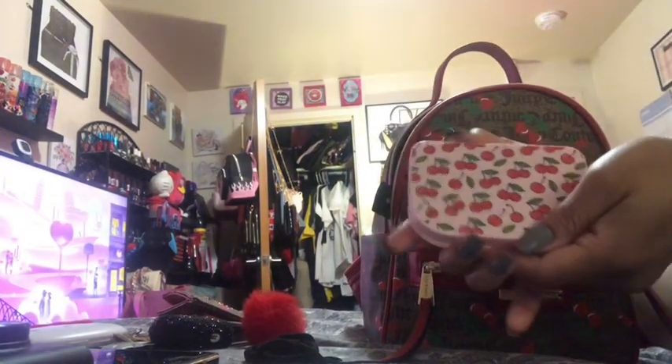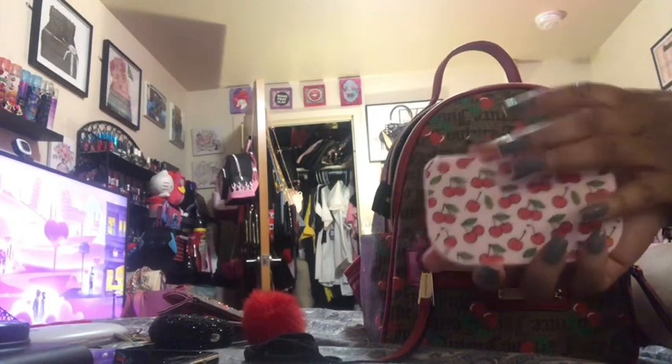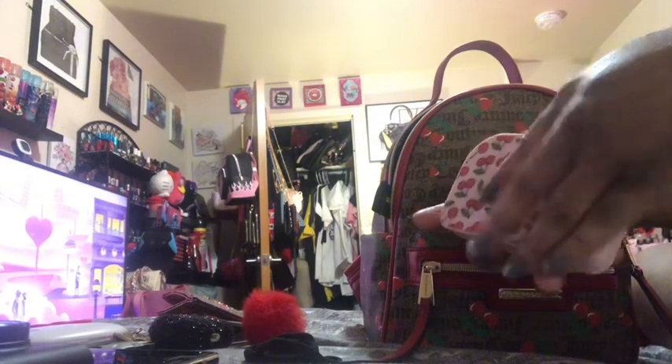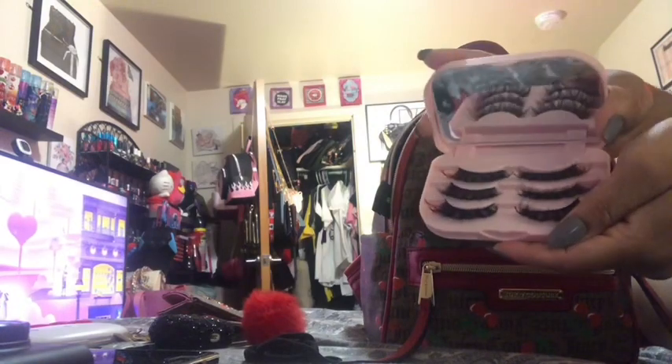I also have this little pouch — I thought it would go good even though the bag isn't pink, but it does have the cherries. I got this from the Dollar Tree. I actually have the other one and it has a mirror and three pairs of lashes.